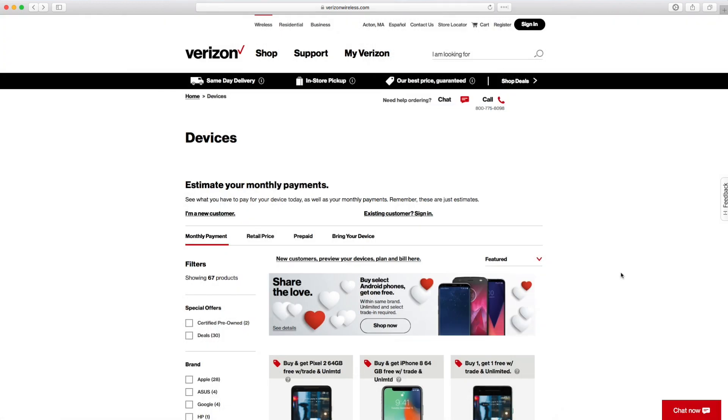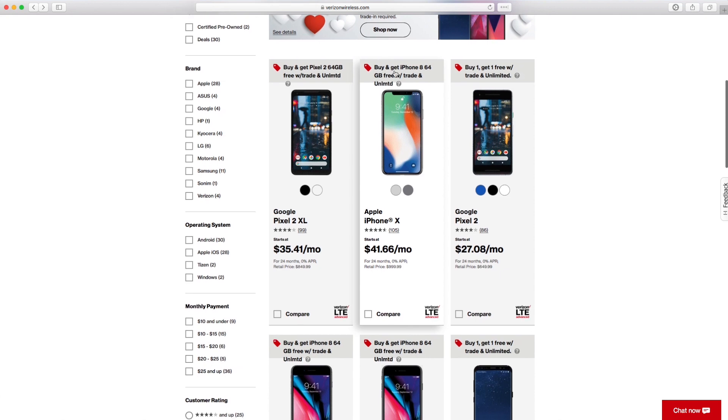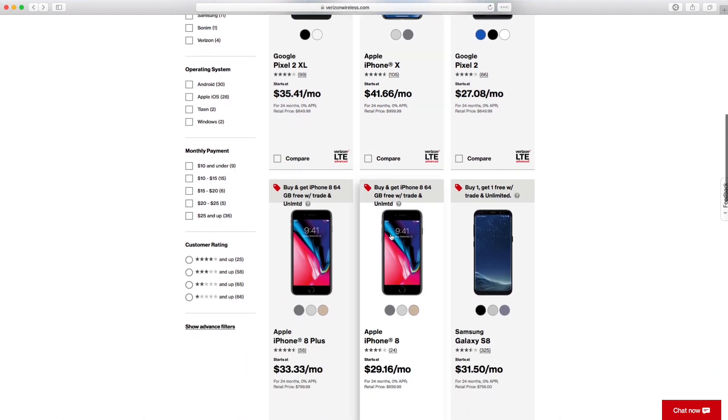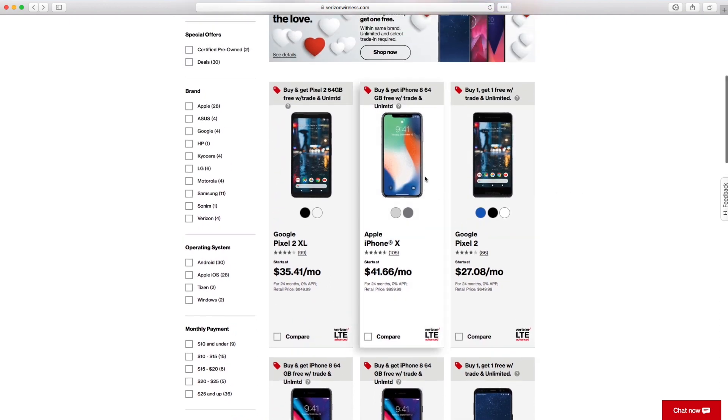This deal can also apply to iPhones. There's a deals page where they're offering the same promotion to iPhone users — you can pick up a new iPhone X or iPhone 8 and get one free. Similar limitations apply: you have to be on their unlimited plan and trade in your old device, but it's a great deal especially with Valentine's Day right around the corner.